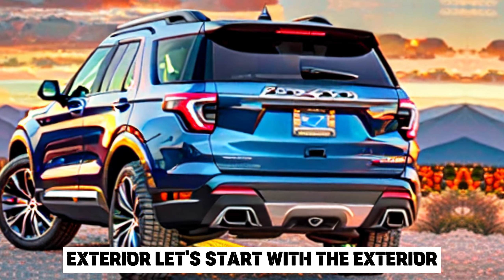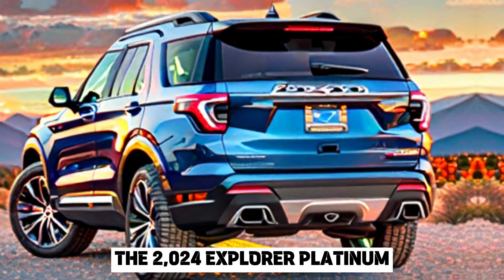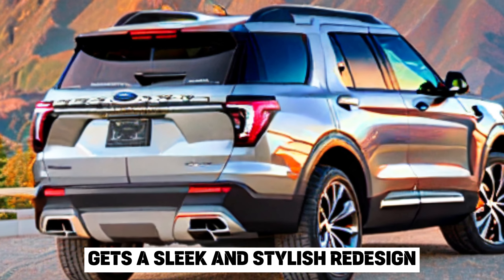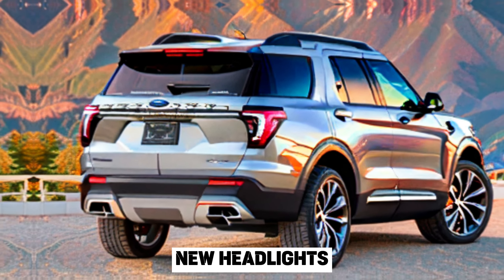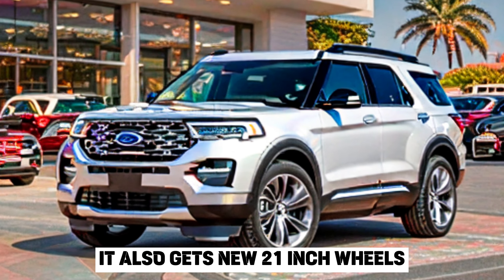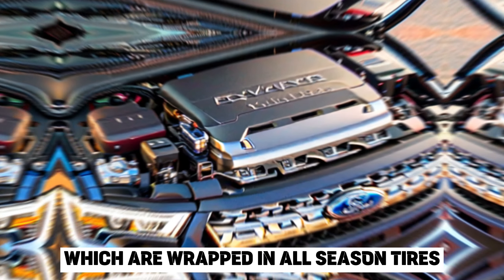Exterior. Let's start with the exterior. The 2024 Explorer Platinum gets a sleek and stylish redesign. It's got a new grille, new headlights, and new taillights. It also gets new 21-inch wheels, which are wrapped in all-season tires.